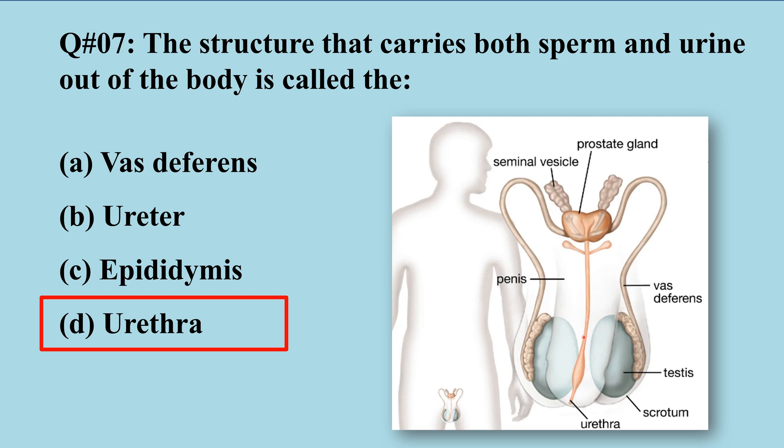Both sperm and urine are excreted by this single tract known as the urethra. In females, by contrast, urine excretion and reproductive tract excretions are carried out by different routes.